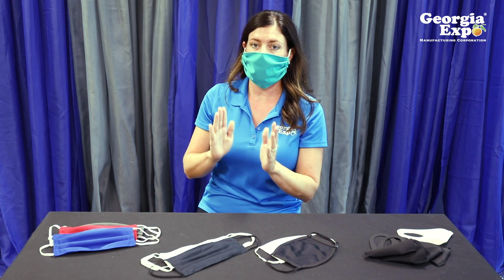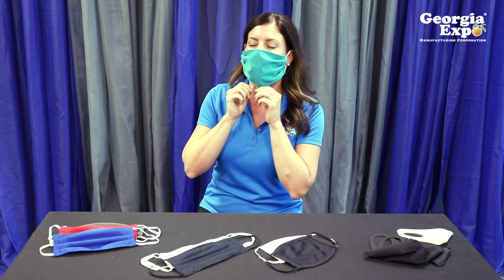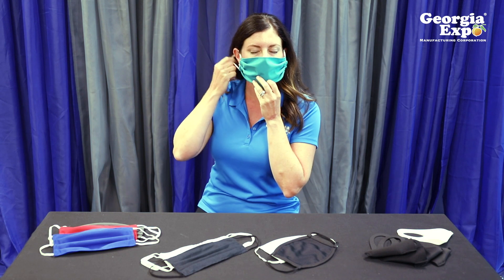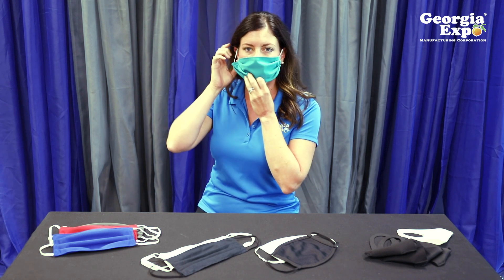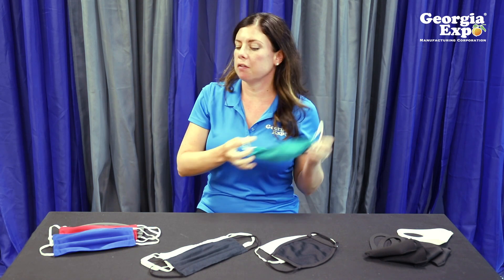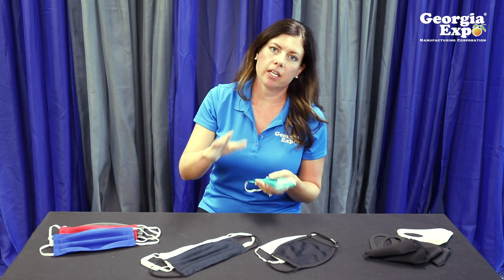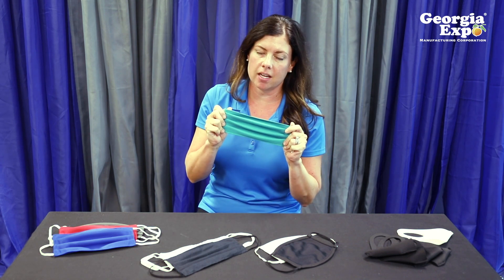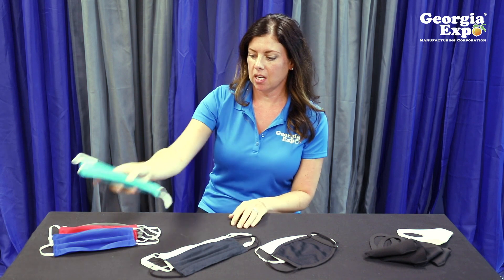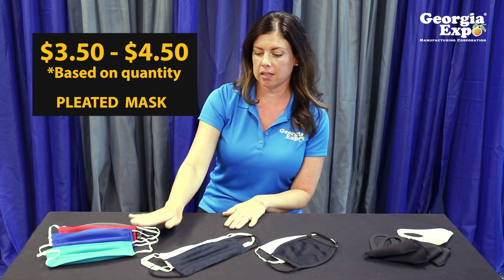This is a one-size-fits-all mask, so it's a little bit big on me, but if you have a beard or a larger face I think this would fit you very well. You can also turn the elastic on the ears if you need it to fit a little bit tighter. Because we are manufacturing this mask here in our factory, if you're purchasing for all kids or all ladies we can modify the size to meet your specific needs. This mask is going to be in the $3.50 to $4.50 price range depending on the quantity purchased.